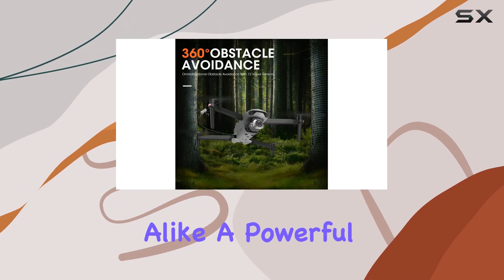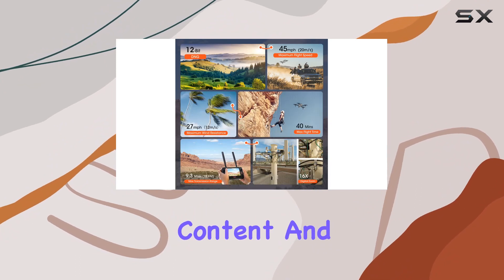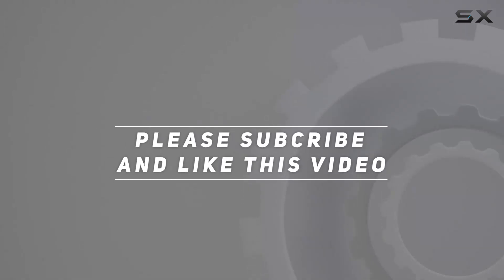Stay tuned for more exciting content and exploration with this incredible piece of technology. Check out the video description for the updated price, and thank you for watching this video.